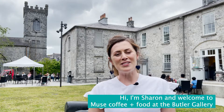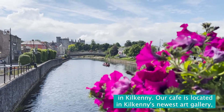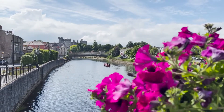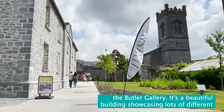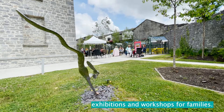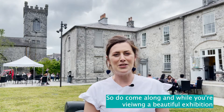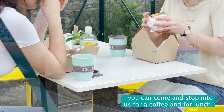Hi, I'm Sharon and welcome to Mews Coffee and Food at the Butler Gallery in Kilkenny. Our cafe is located in Kilkenny's newest art gallery, the Butler Gallery. It's a beautiful building showcasing lots of different exhibitions and workshops for families. So do come along and while you're viewing a beautiful exhibition, you can come and stop in to us for a coffee and for lunch.